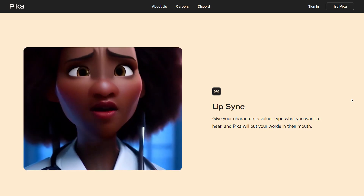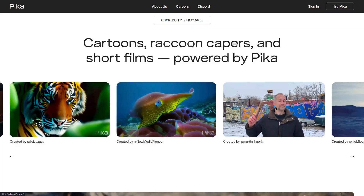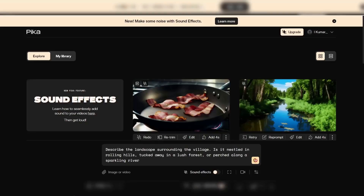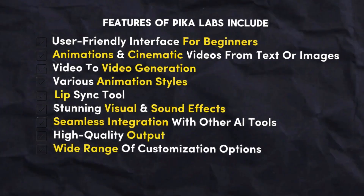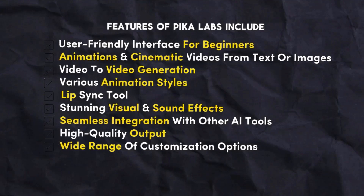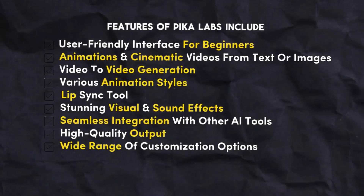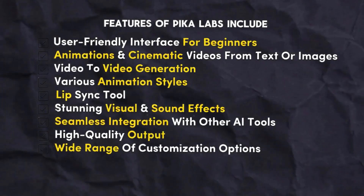PicoLabs shows great promise as a top AI Animation Generator, offering a blend of user-friendly design, customization options, and the ability to produce engaging animated content from simple text prompts. Features of PicoLabs include user-friendly interface for beginners, animations and cinematic videos from text or images, video-to-video generation, various animation styles, lip-sync tool, stunning visual and sound effects, seamless integration with other AI tools, high-quality output, and a wide range of customization options.